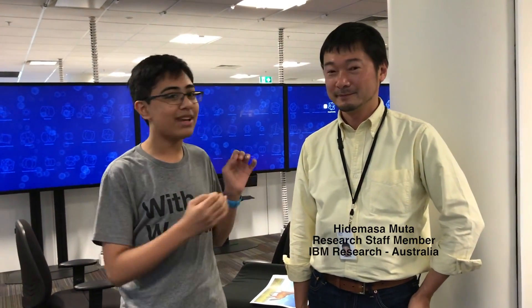Hello there! My name is Tanmay Bakshi, and this time we're going to be going over a very interesting concept called True North by IBM. I'm actually currently in the IBM Research Lab in Melbourne, Australia. And just before we begin, I'd like to introduce you to Hiday. So Hiday, would you like to introduce yourself?